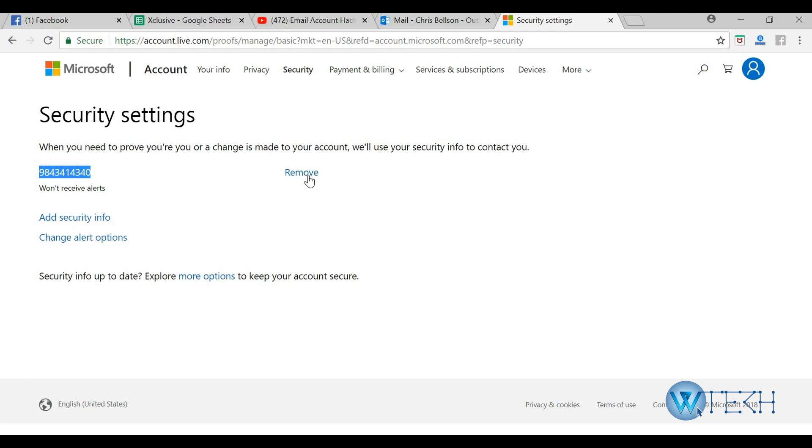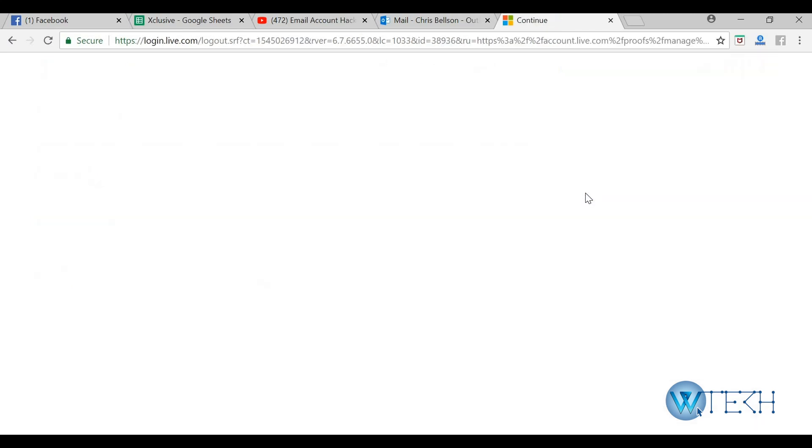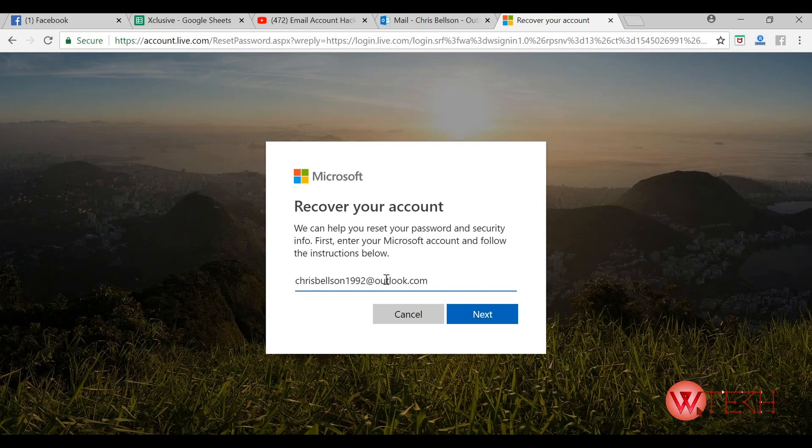The worst case scenario is when you can't even log in, which means the hacker has changed your password. Let's say you're logged out and you try to log in with your old password — you enter it and it doesn't work. In that case, simply click on Forgot My Password and click Next.